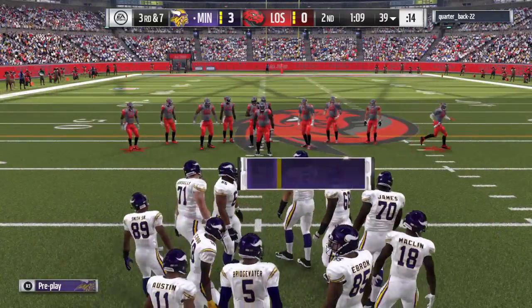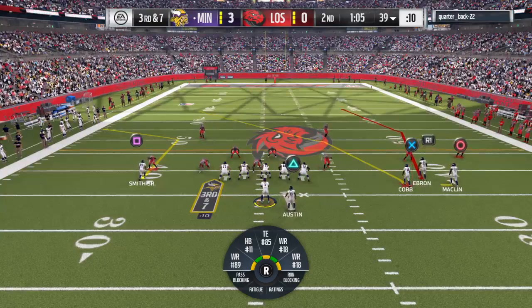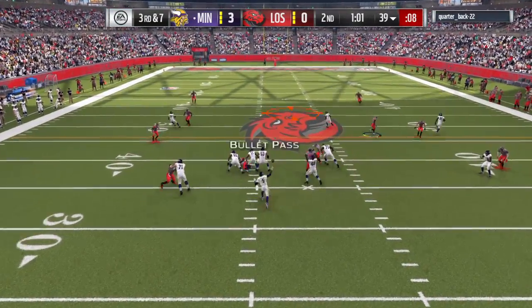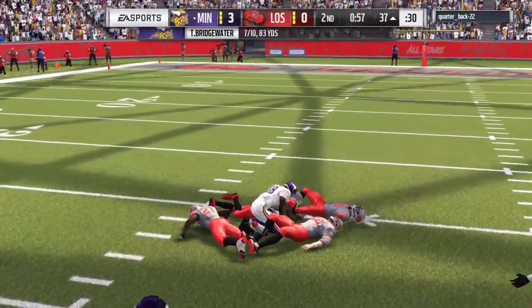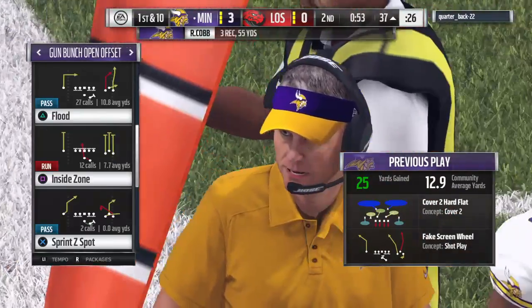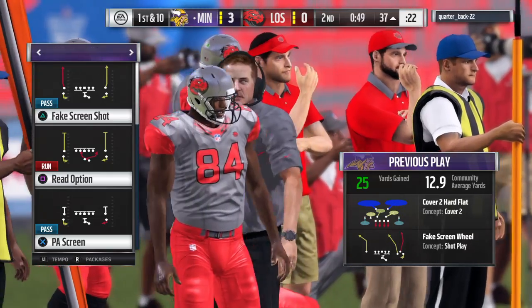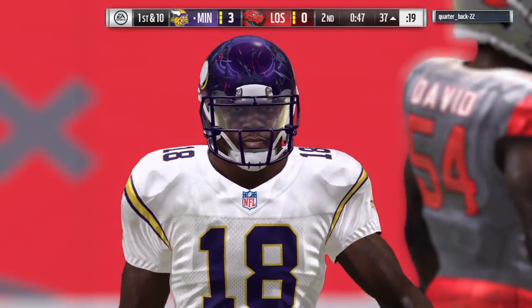They get the completed pass but still have more to go on third down. On third down, Bridgewater — he's got his targets and he's taken down, but not before he gets it into enemy territory across the 40. They hit that crossing route really well — excellent timing. Puts it right on him and he keeps running, turned it upfield for good yardage.